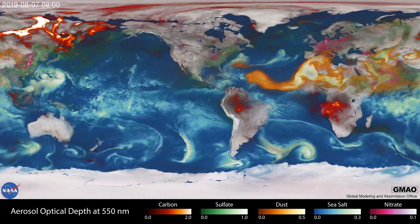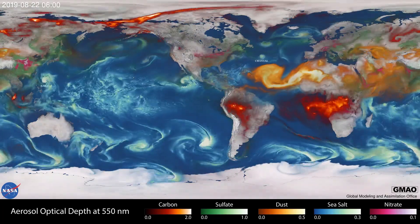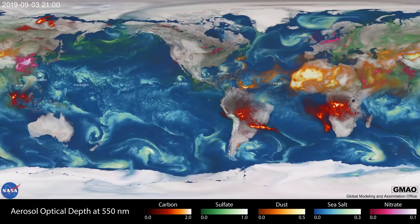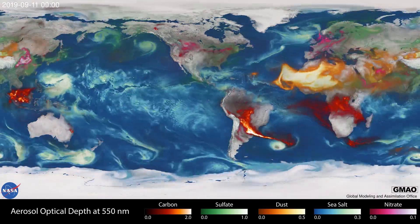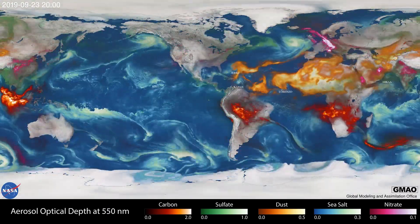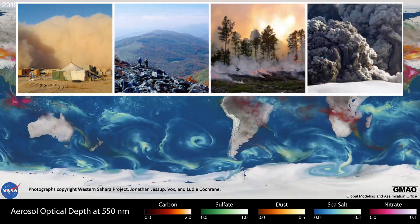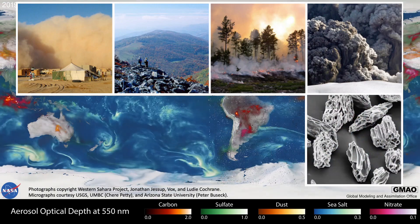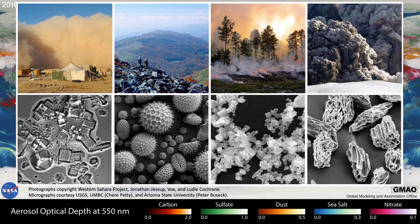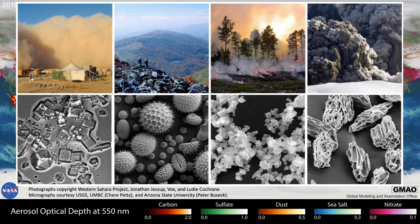Studies of our atmosphere face similar challenges. Advanced insight into Earth's radiation budget and the broad effects of our changing climate require improved knowledge of atmospheric aerosols. This visualization shows a model representation of the global spatiotemporal patterns of five atmospheric aerosols: carbon, sulfate, dust, sea salt, and nitrate. From our own personal experiences, we know that such aerosols come in many colors and forms, and looking even closer reveals that they also come in all shapes and sizes. Improved understanding of these atmospheric constituents will only be possible with instruments such as the multi-angle polarimeters to be flown on PACE.